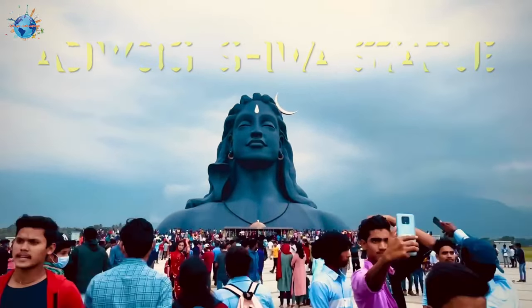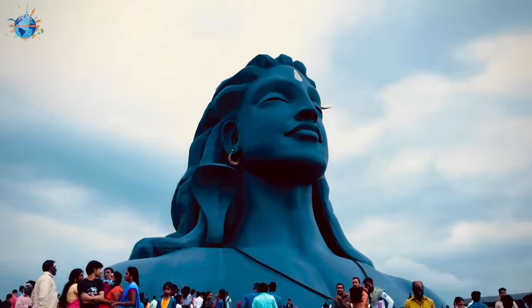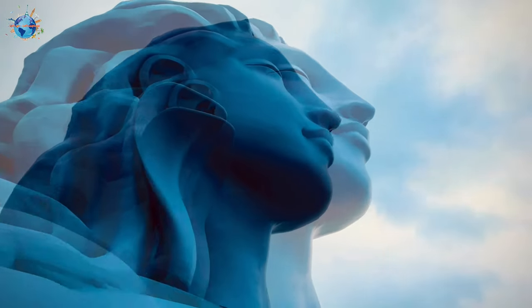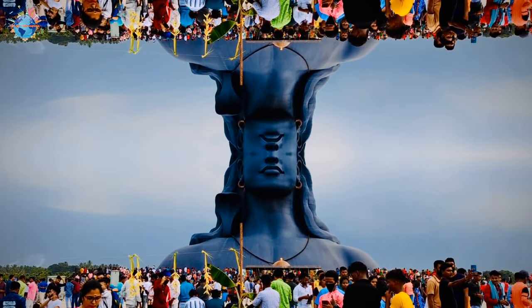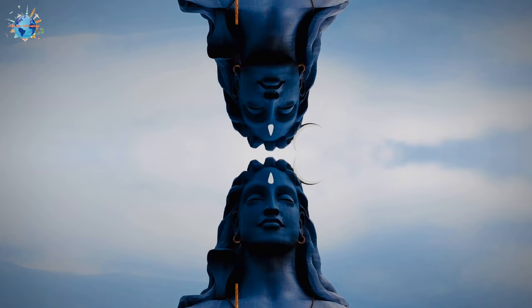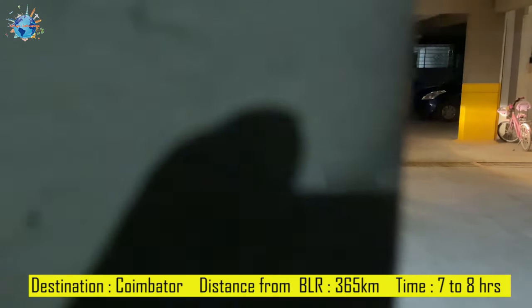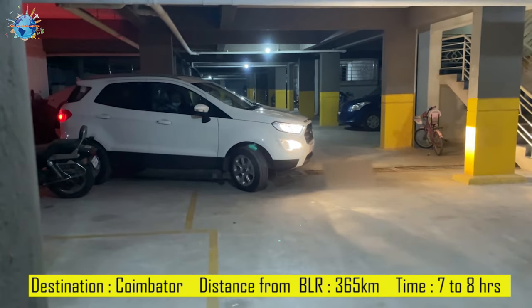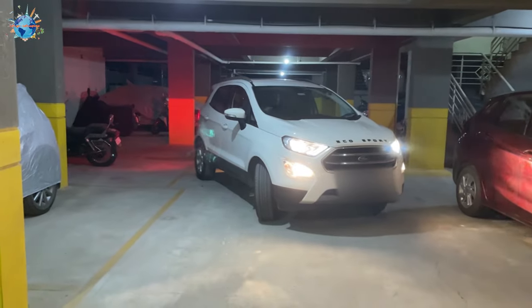Hey viewers, welcome back to our channel. Let's go, let's explore. Hope all of you are doing well. Right now what you are seeing on your screen is the Adiyogi statue, which is 34 meters tall, 55 meters long, and 25 meters wide — the still statue of Lord Shiva in Coimbatore, Tamil Nadu. This video is going to be very interesting. If you want to know every important tip and what-to-do before you get there, please watch this video till the end. If you have any query after watching, you can ask me in the comment section.